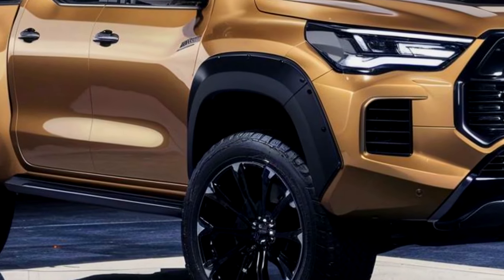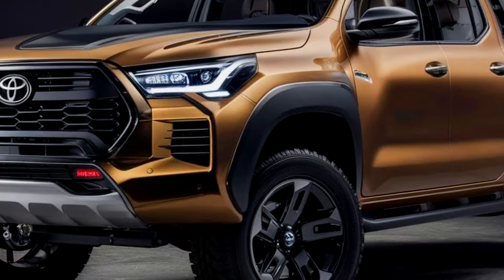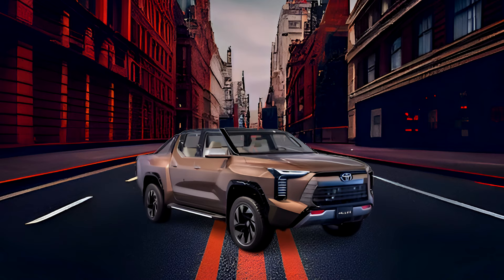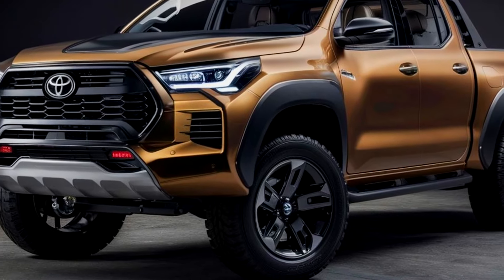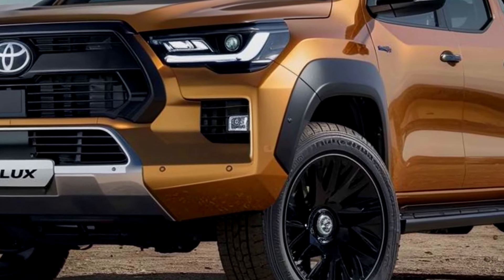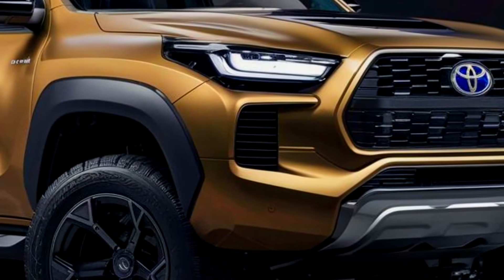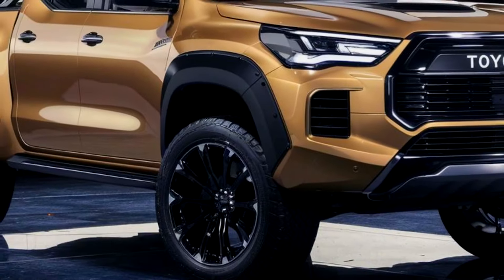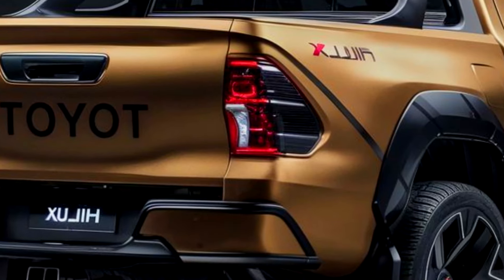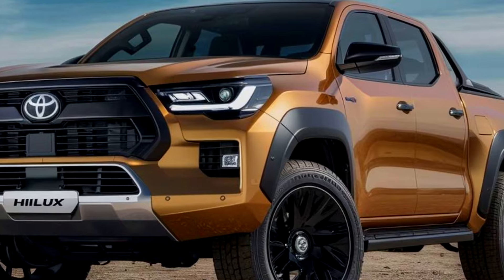The hybrid system seamlessly transitions between electric and gasoline power, ensuring a dynamic driving experience whether you're navigating quiet urban streets or roaring down rugged trails. The Hilux's advanced terrain management systems and robust suspension make it a true off-road champion, capable of tackling mud, sand, and rocky landscapes with ease. Whether you're exploring remote wilderness or taking on everyday challenges, the 2025 Hilux is built to deliver unmatched performance and comfort.